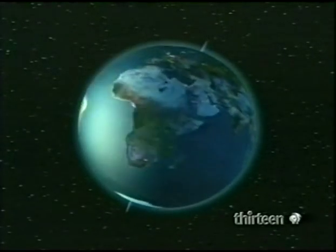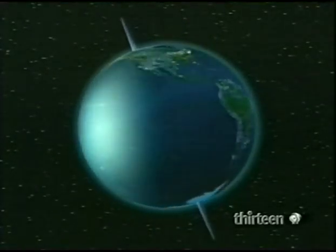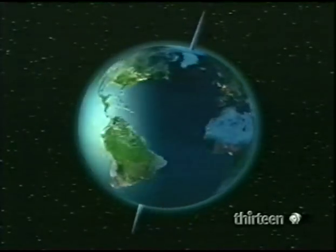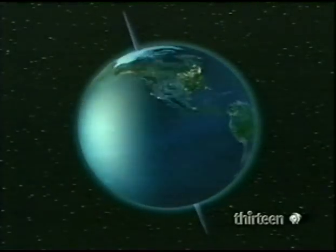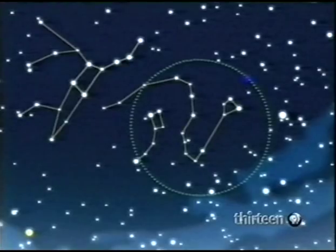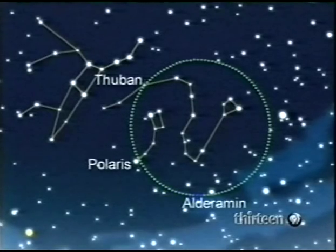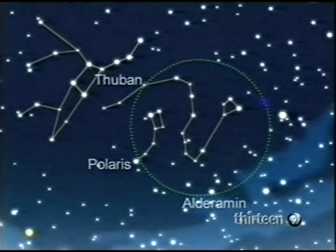Although the tilt of Earth is always 23 degrees, its axis hasn't always pointed to the celestial poles of today. It's because Earth wobbles like a spinning top — known as precession — and the main cause is the Moon's pull on the equator. The effect on the north celestial pole is to move it around a great circle. Once, the north star was Thuban; today it's Polaris; and in 4,000 years' time it'll be Alderamin. The whole cycle takes just under 26,000 years.